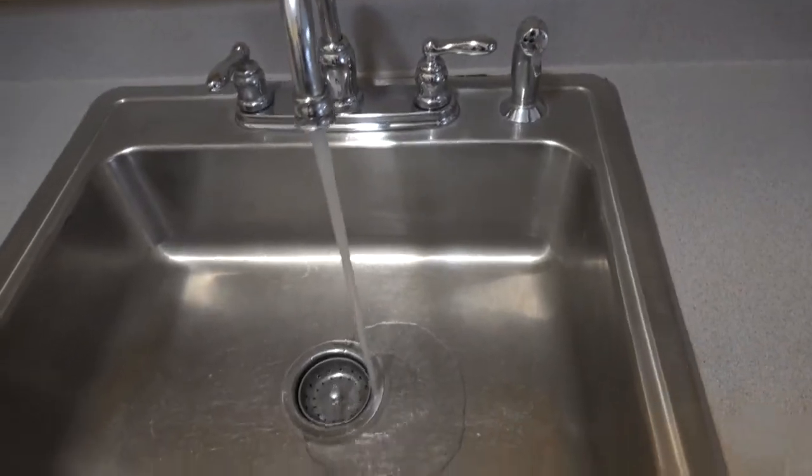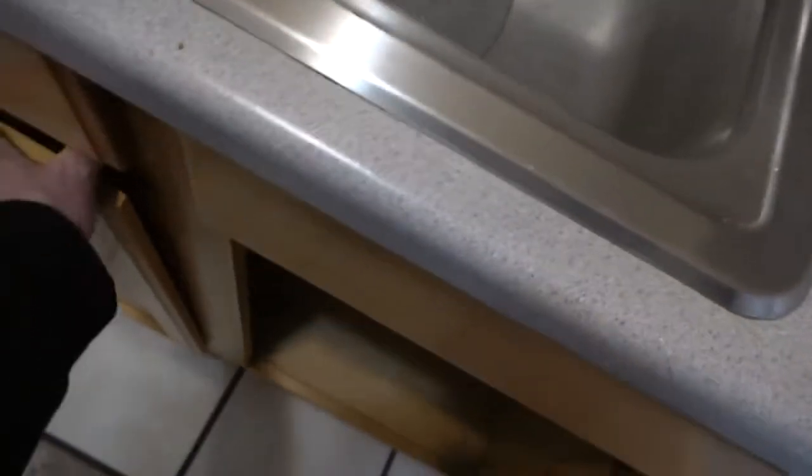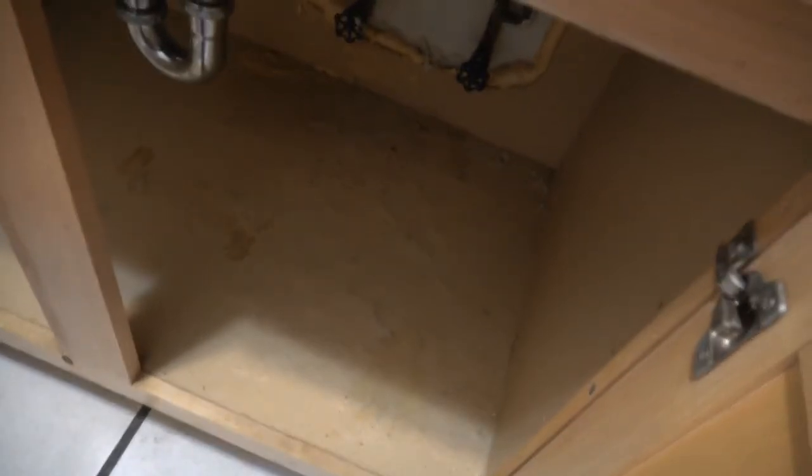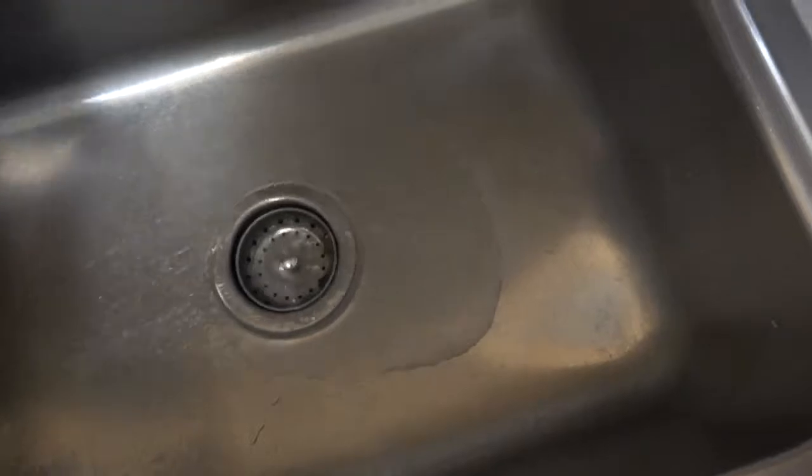This building has very good water pressure so there's nothing to worry about there. Underneath you can see it's dry and can be used for storage. Turn this off — it's draining out very nicely.